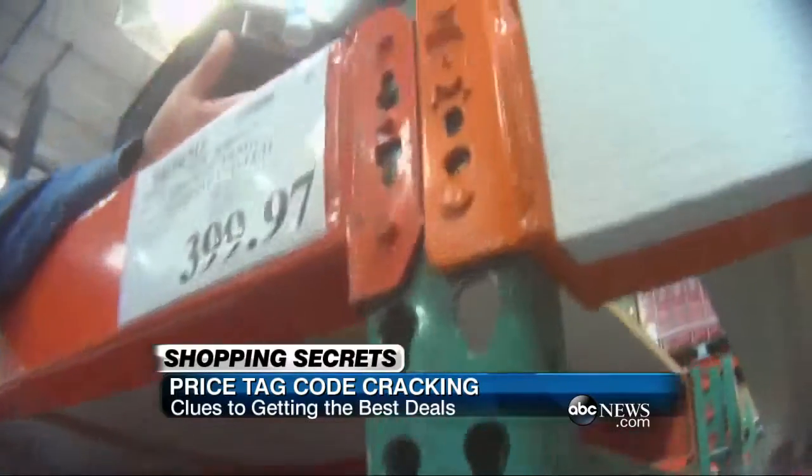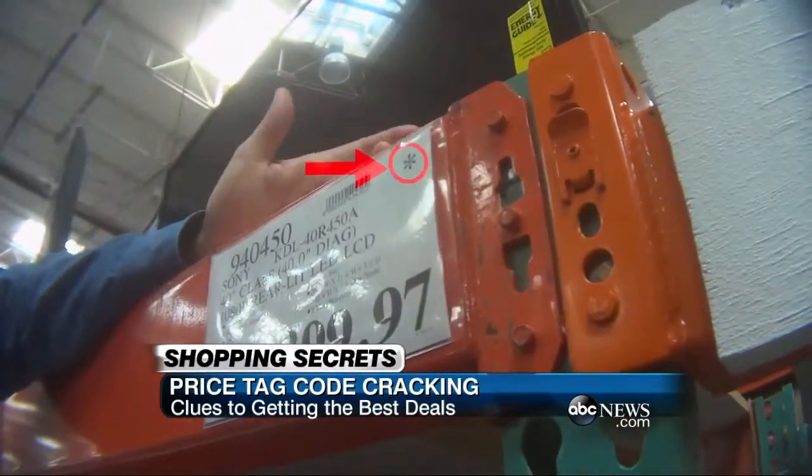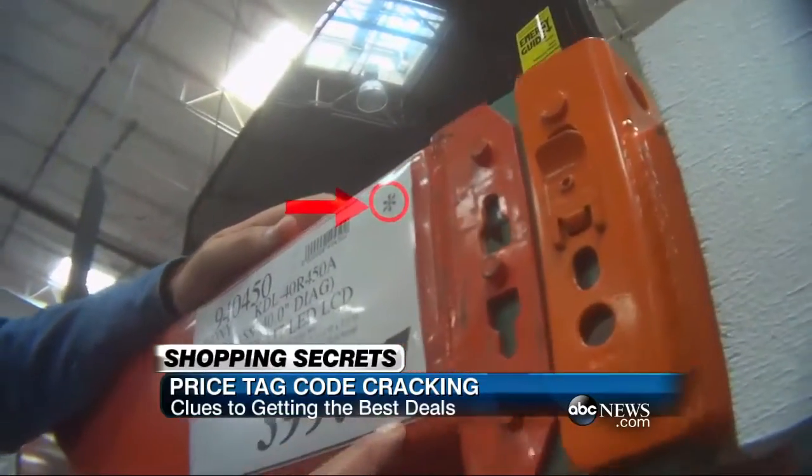At Costco, prices ending in 97 cents with an asterisk — jackpot. James says it's a clearance item.